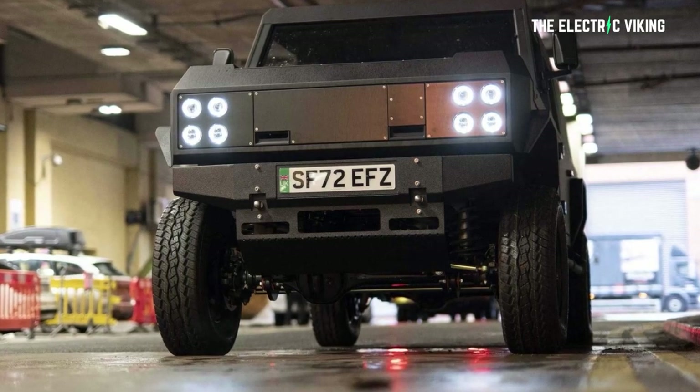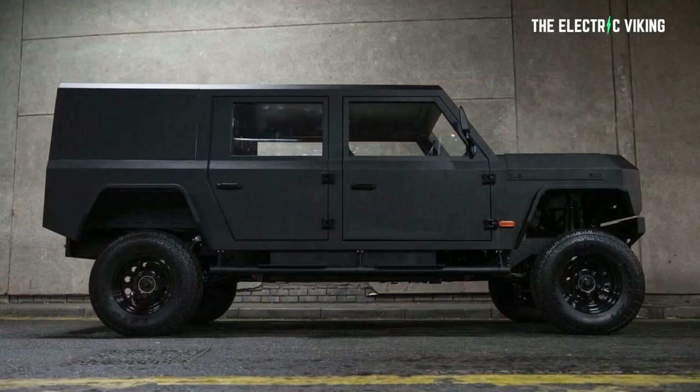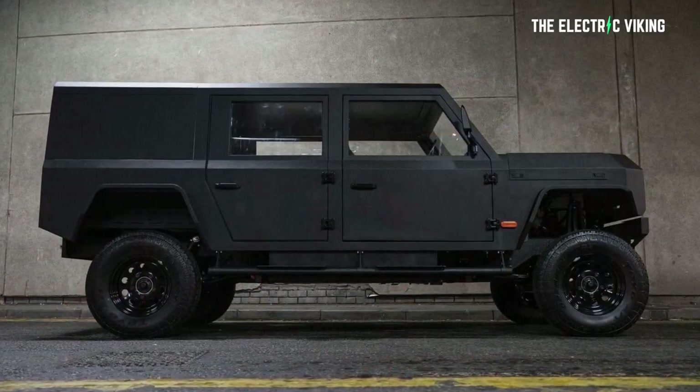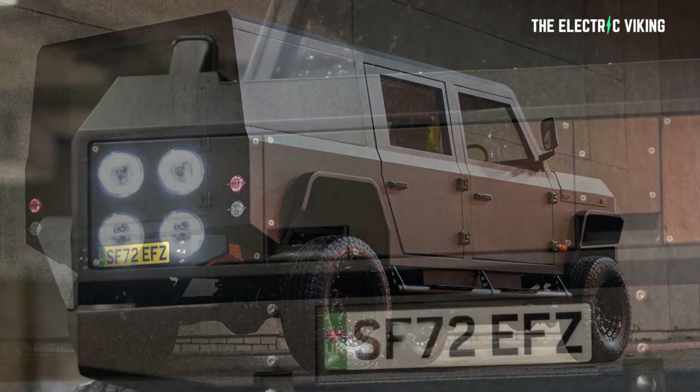If you want to buy a hardcore electric off-road SUV, something that you know is going to last years and you know you can really get muddy and drive it hard, well, to be fair, there's not a lot of options.